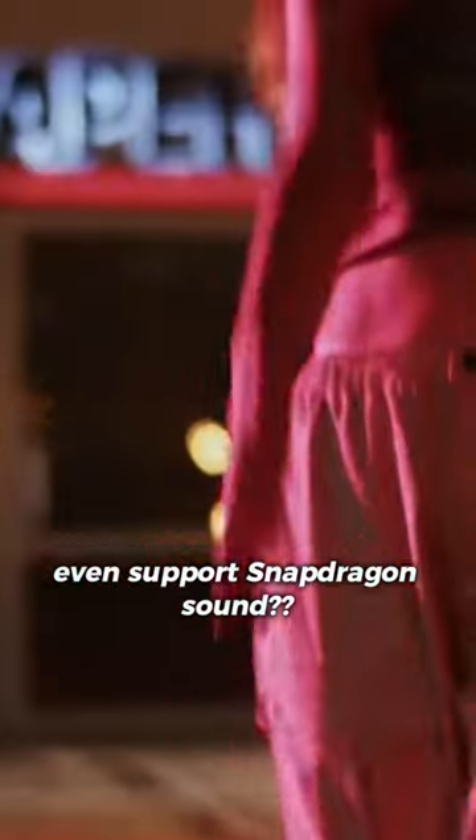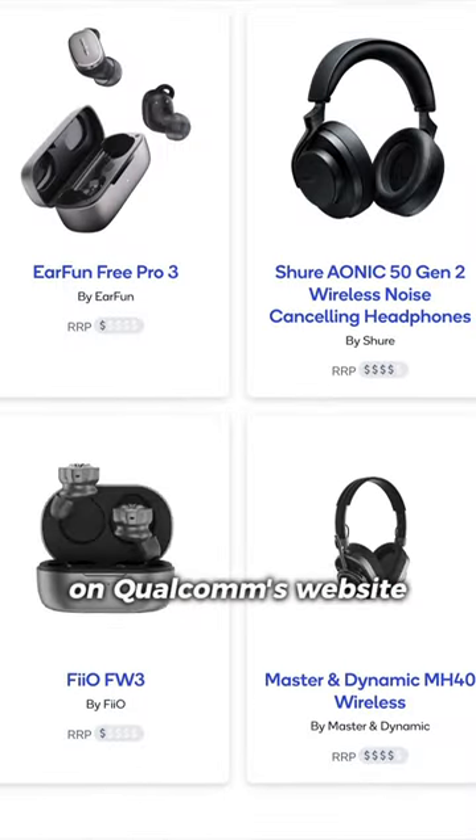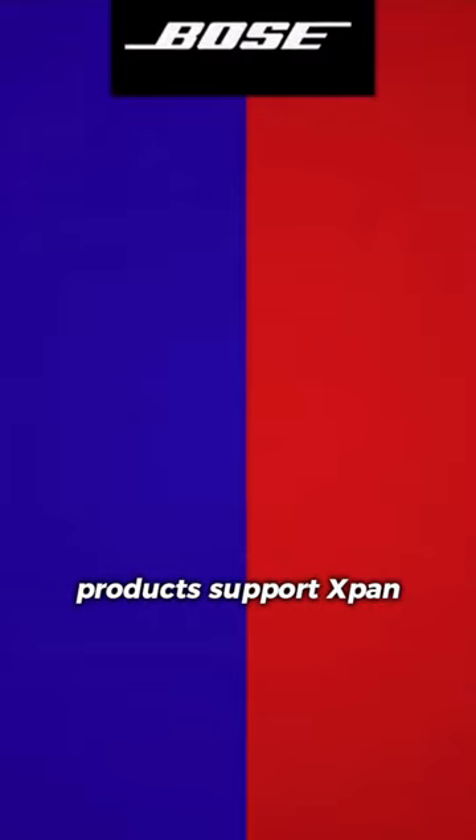First off, what products even support Snapdragon Sound? Well, there are actually already a lot of products on the market that support the platform, and you can even find it on Qualcomm's website. However, none of those products support XPan.